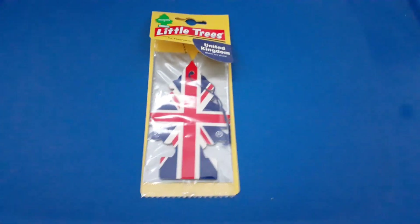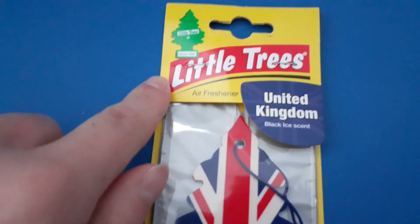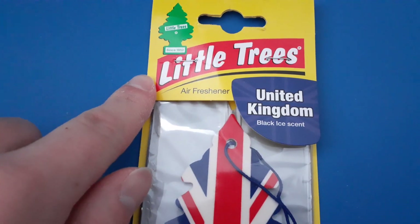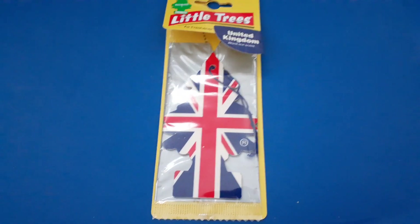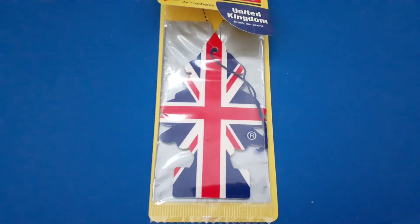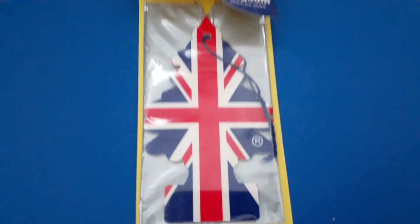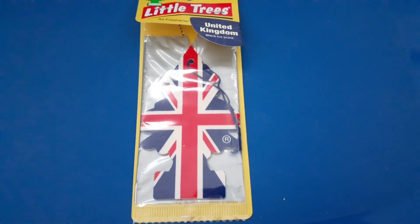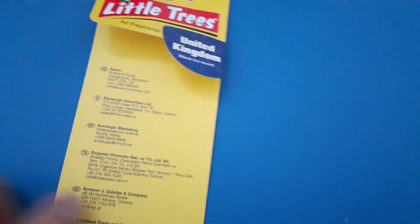Hello, it's ReviewMan again, and this time I have a Little Trees car freshener, United Kingdom, Black Ice scent. So this is basically another Little Trees flag, but this time it's United Kingdom. Doesn't look so bad. Looks kind of cool. And apparently it's Black Ice, so now let's check the packaging first.